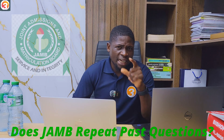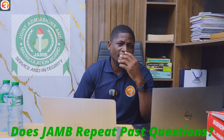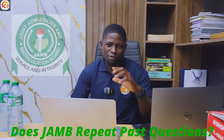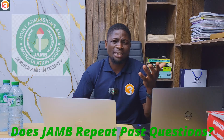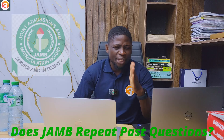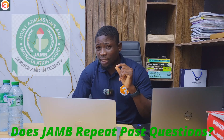Now let's talk about an important topic: does JAMB repeat past questions? This is a question asked by a lot of students preparing for JAMB. Should I focus only on past questions, or should I also be reading? The answer is that you must study — pin yourself down and read. But to answer the question directly, does JAMB repeat past questions? It is an emphatic yes.